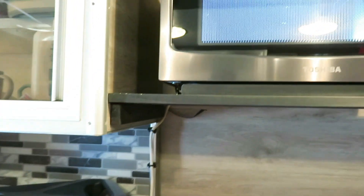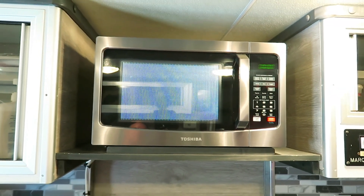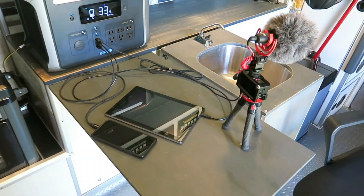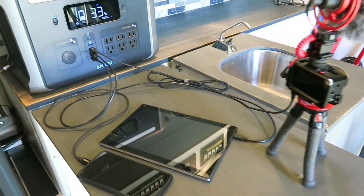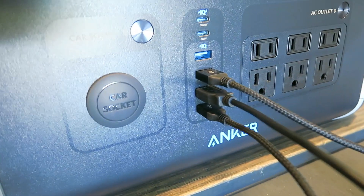That means having a power source that I know is going to last for thousands of charge cycles without performance degradation, and that means I can focus on my everyday tasks without having to be concerned about our power supply.